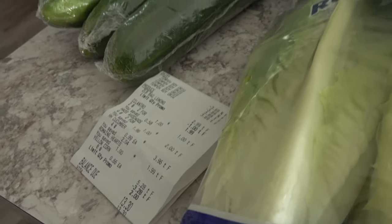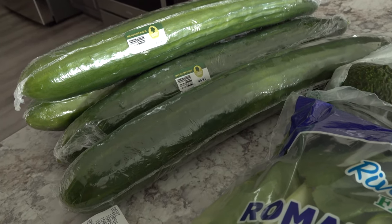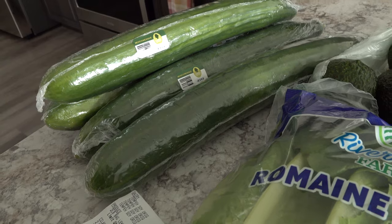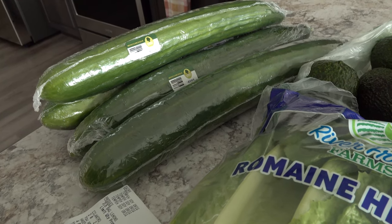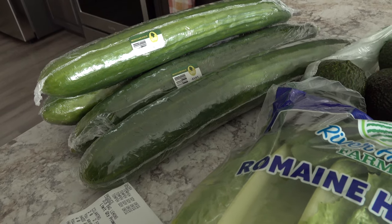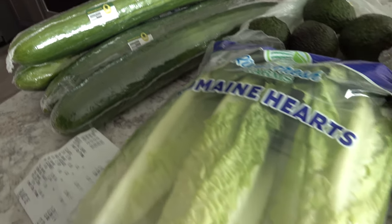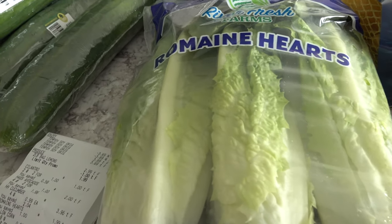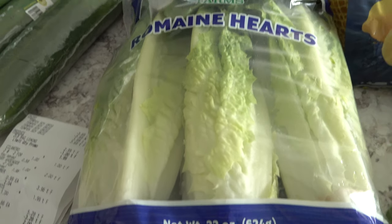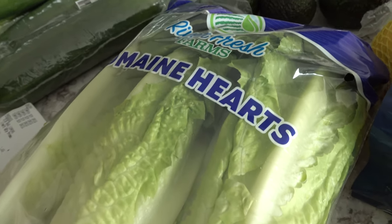We spent right around $13 and I picked up four cucumbers. These were 99 cents each and I like to slice these up and sprinkle some lemon or lime juice over them with some Himalayan pink salt — they are just delicious as either a snack or as a side with lunch or dinner. And then I also picked up a three-pack of Romaine Hearts for only $1.99. I will use this in tacos and things like that.